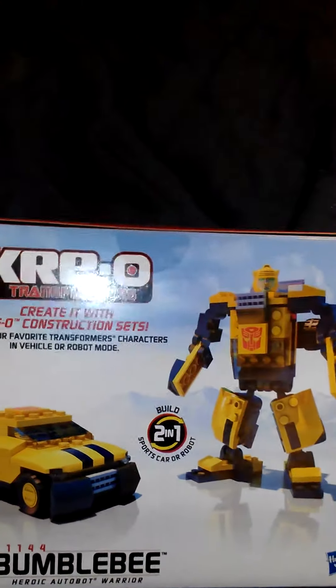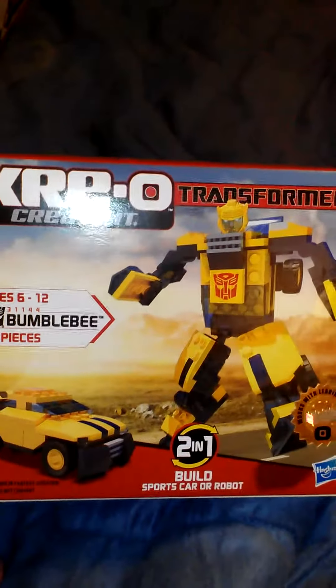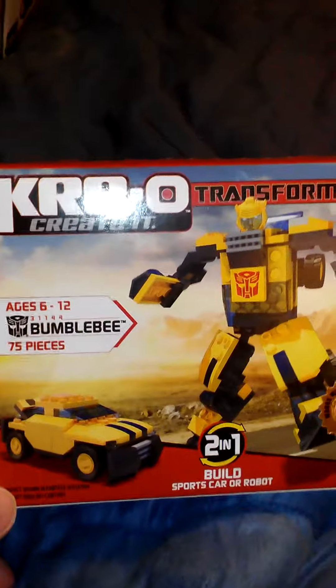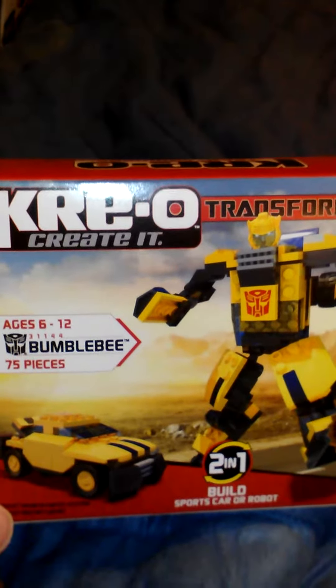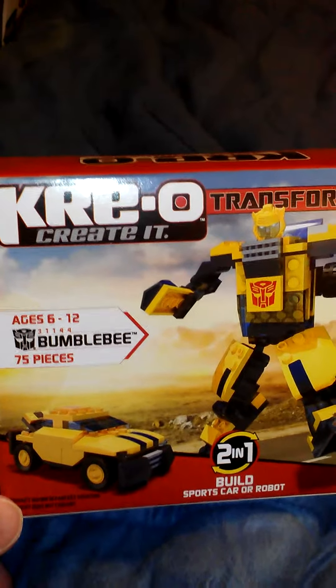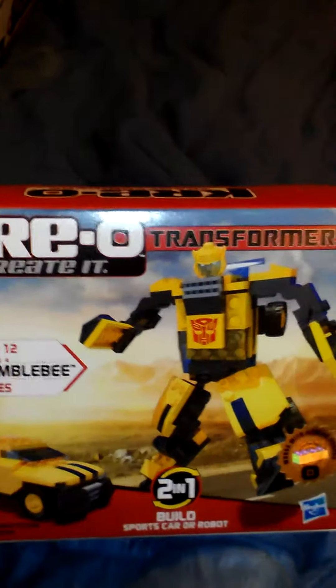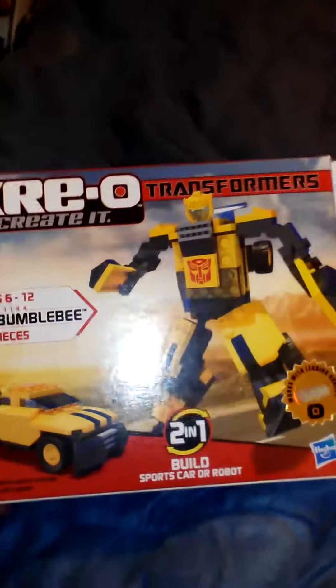I will probably keep this one in the robot mode because it's very G1-ish looking in robot mode — I'll probably live in the robot mode. It's a cool piece. I know a lot of people are not keen on these because they don't actually transform, which kind of sucks in the sense that with all the different toys they have now, you'd think they'd figure out a way to make these transform even though they're in the Lego-type format. But it's still a cool thing. I like it — I'm just the Transformers nut so I'll like all that stuff.